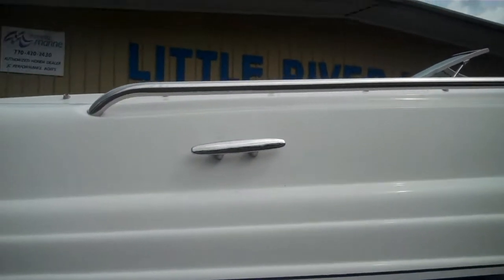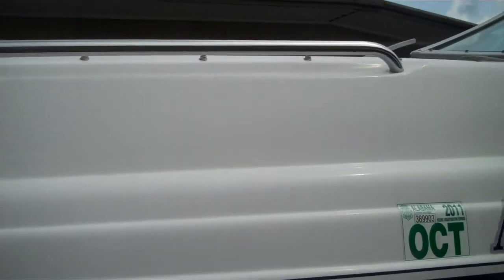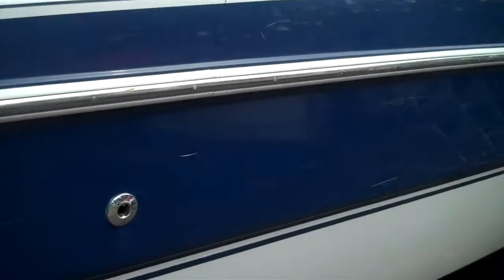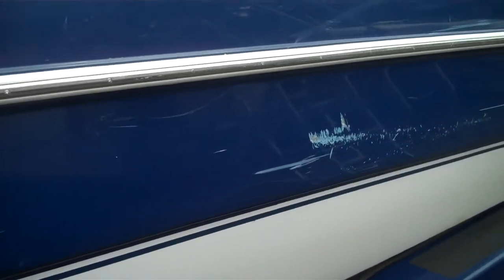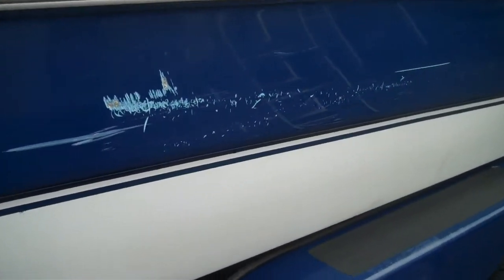Moving around to the port side of the boat — stainless steel cleats. Note it has a little port side damage, but it's not bad.